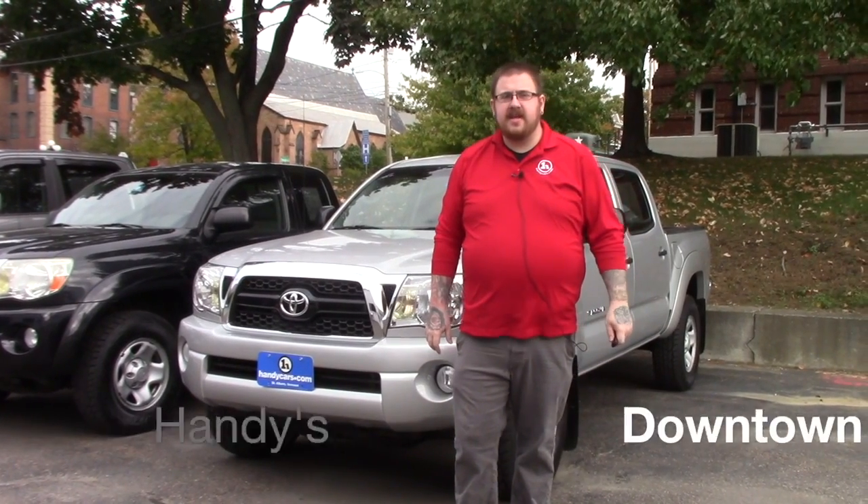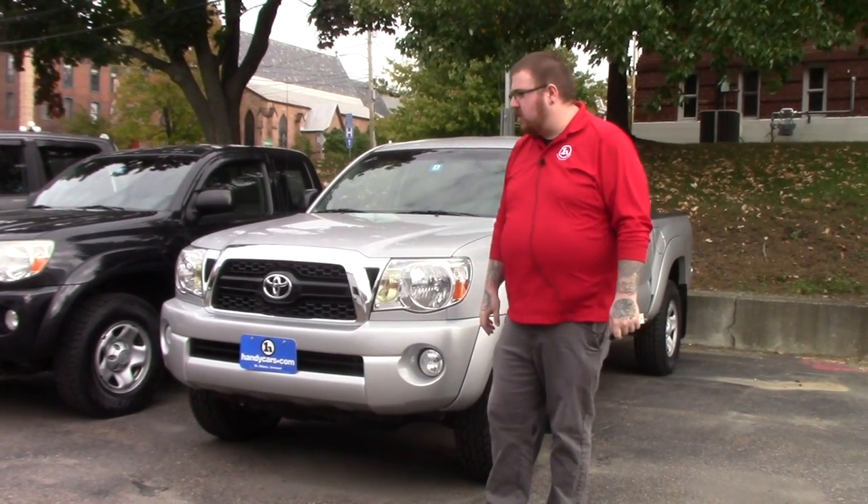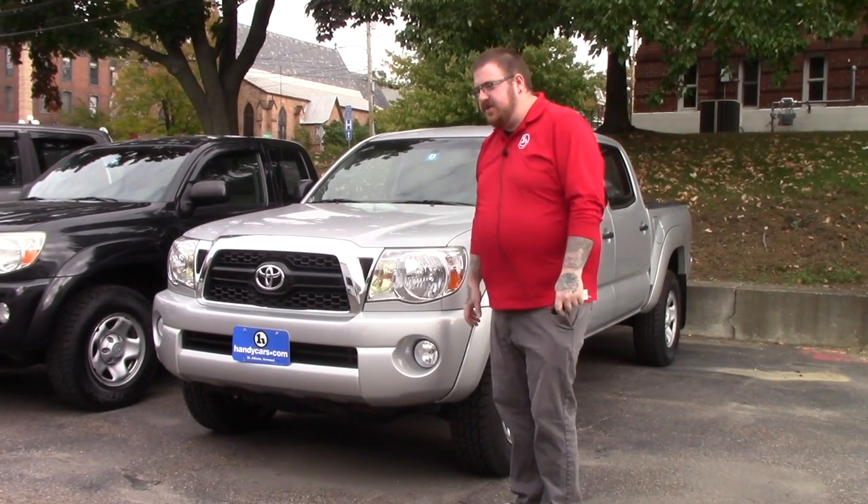Hey Chris, Nick Lambert here from Handy's Downtown. Just wanted to make a quick video for you on this 2011 Toyota Tacoma we have here. Super low mileage for the year, and it's in great condition.